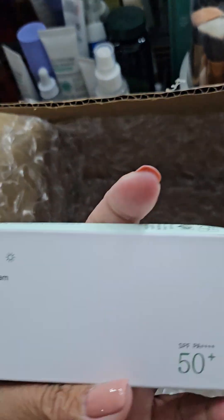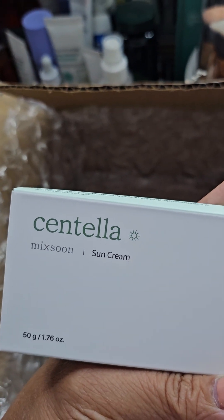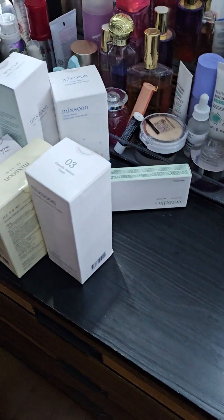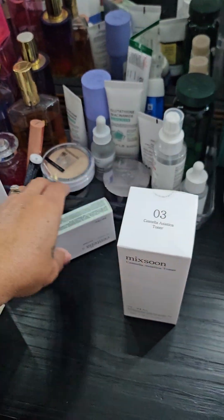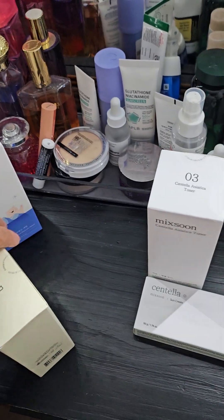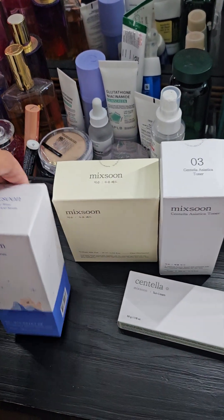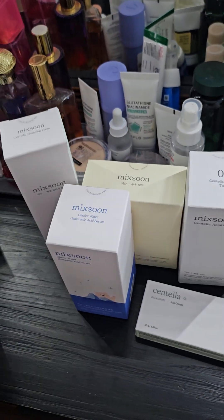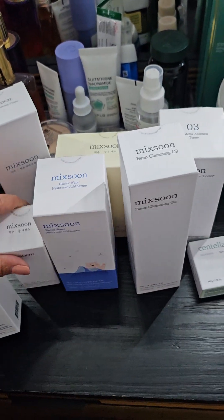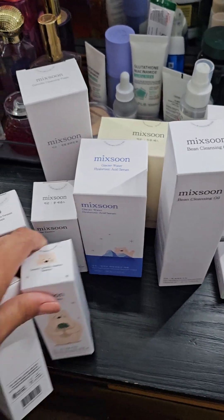And there's a Centella Mexon Sunscreen — I'm excited for the sunscreen because I'm always under the sun every day because of my work. So that's all the products from Mexon. Thank you Mexon and YesStyle — I really appreciate this whole set of skincare. Oh my god, I don't know how to use all of it but I will try my best.